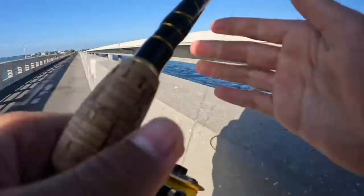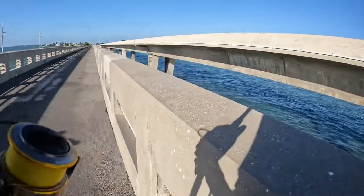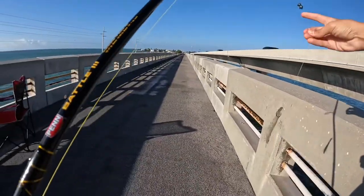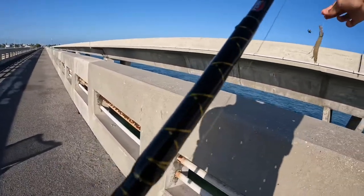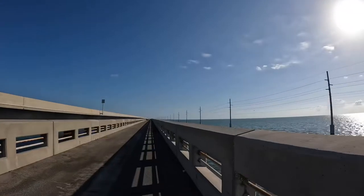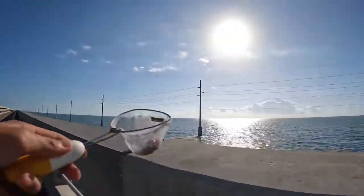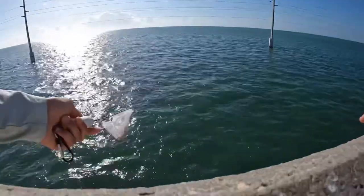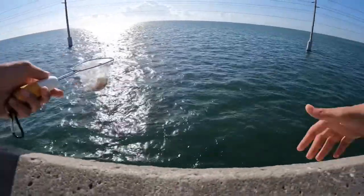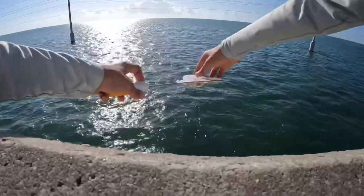I'm gonna show you my setup before I start fishing. I got two split shots, 30 pound leader, two-ought circle hook. What I got here is a little bit of shrimp — I cut it up and I'm gonna use it first as chum. I'm dropping it on this side even though I'm fishing on the other side, because the current is going that way.